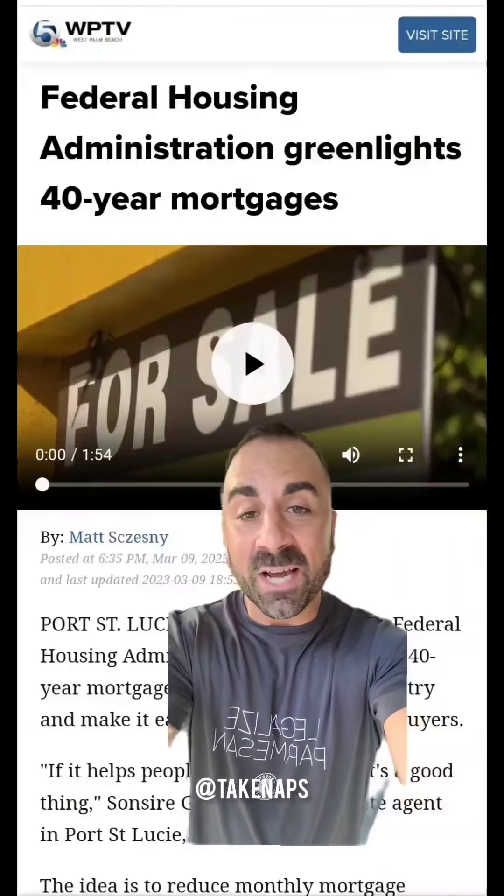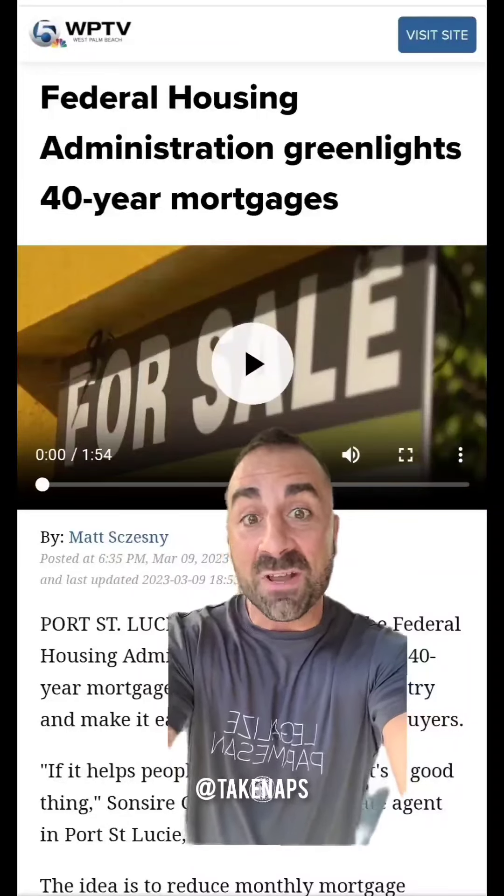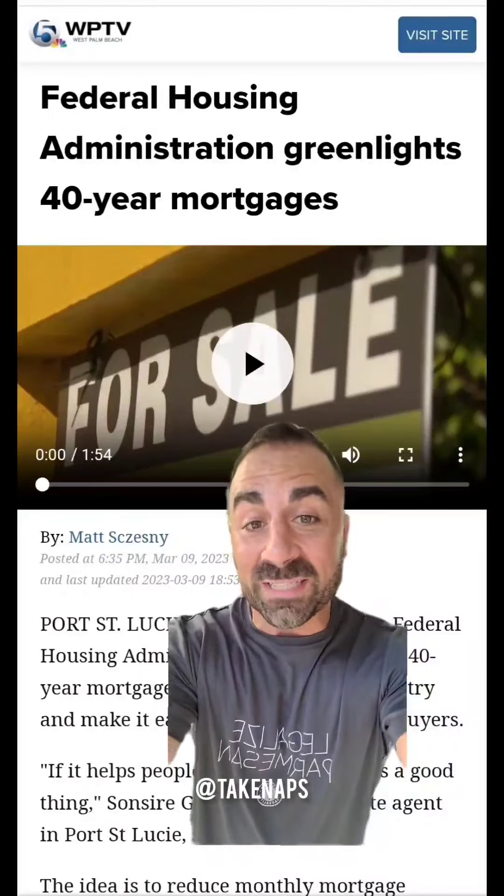Financial literacy is at an all-time low. What a perfect time to introduce the 40-year mortgage. While everybody was doing upside-down gymnastics, squealing about inconsequential things that really don't matter, the FHA approved the 40-year mortgage. I'm all for highlighting things that are culturally significant, but we gotta focus up — and this goes for me as well — because we are tripping over dollars to pick up pennies, culturally speaking.